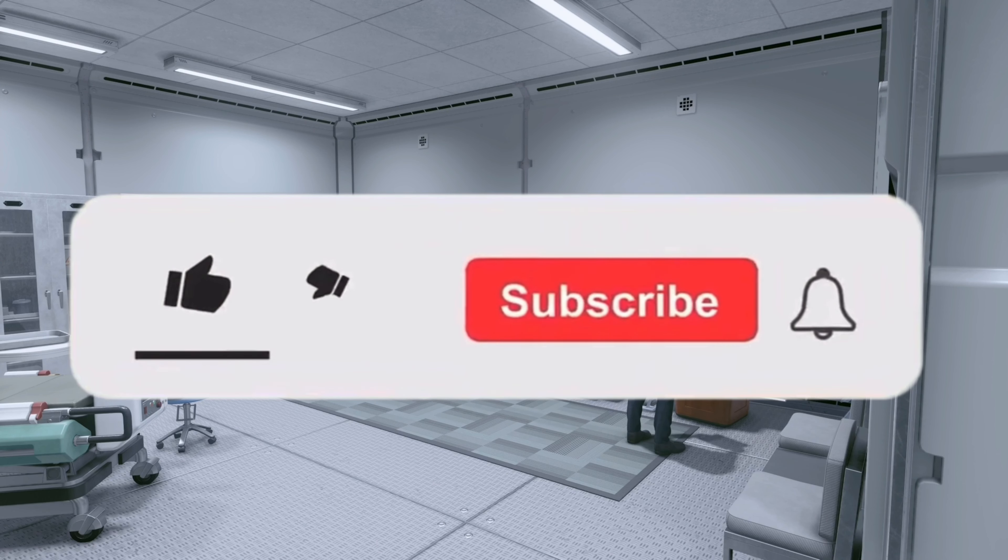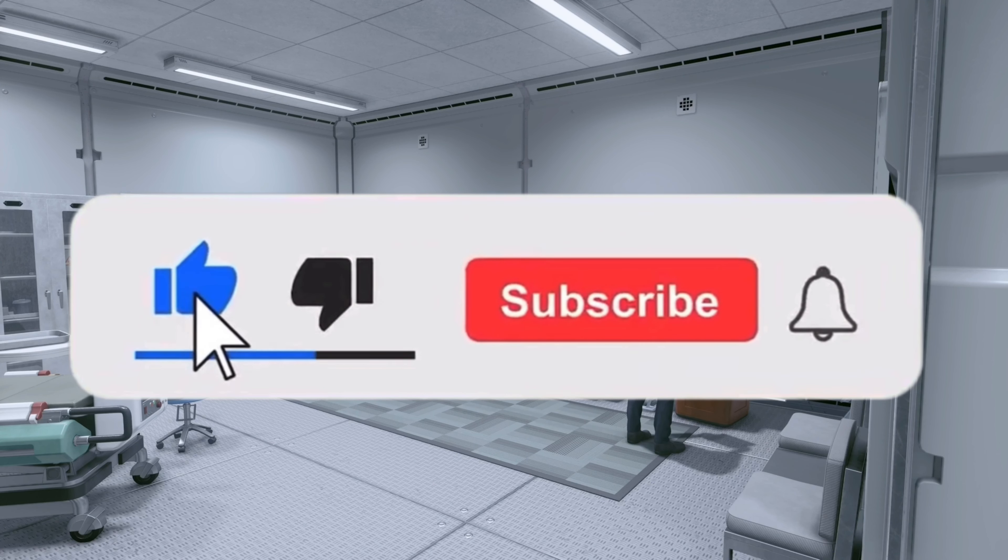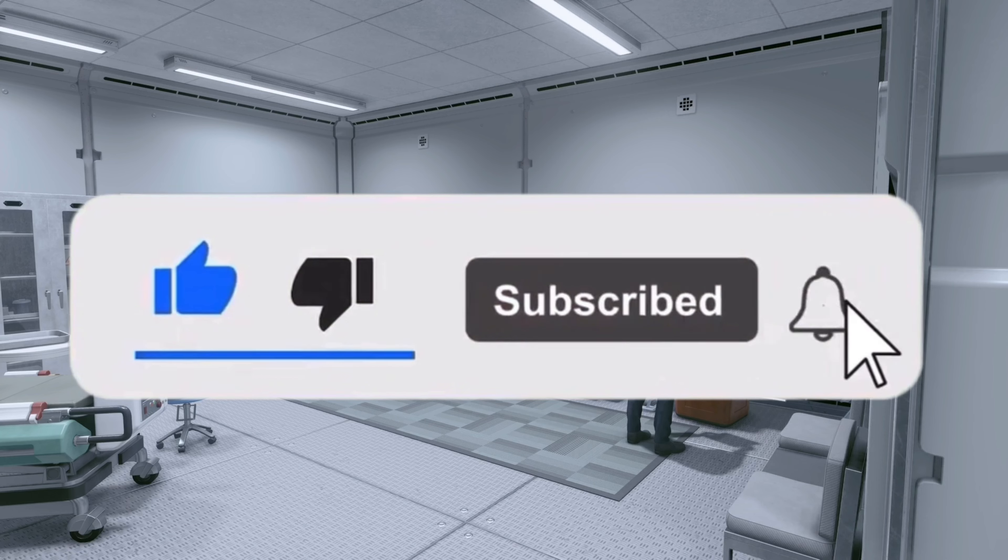Real quick — if you guys like this video, like, subscribe, comment, share, all that good jazz. We're going to go crazy once Creations comes out, so let's get into it.